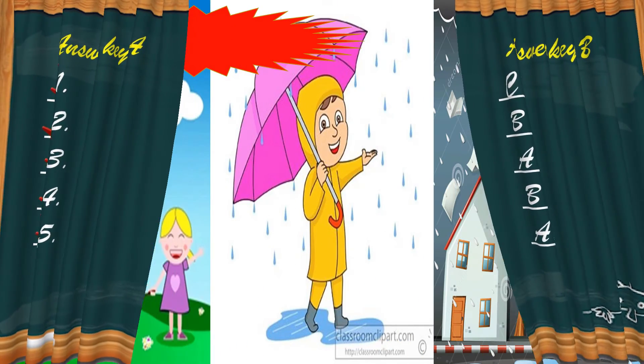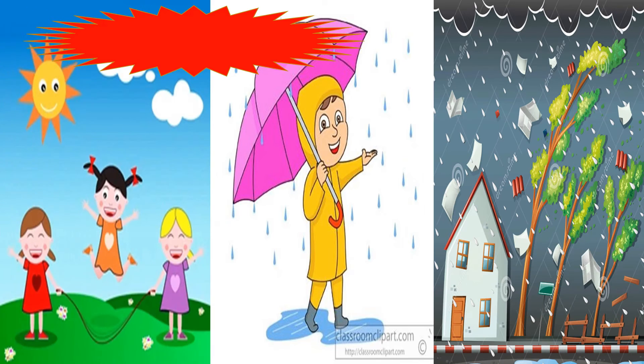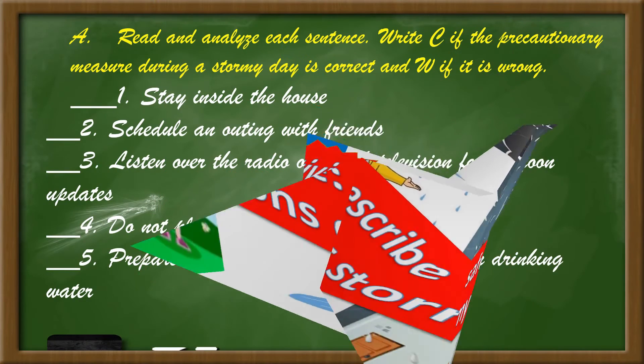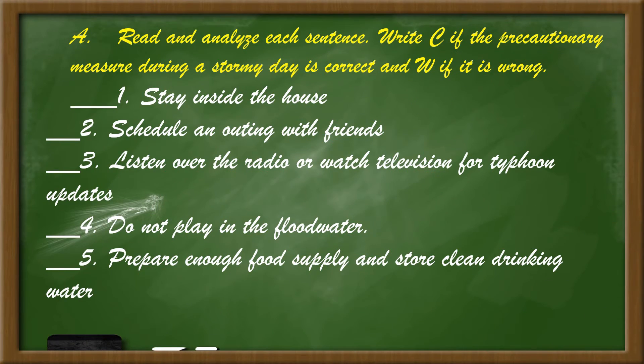Okay, now let us proceed to activity number 2. Describe safety precautions during stormy days. Read and analyze each sentence. Write C if the precautionary measure during a stormy day is correct and W if it is wrong. Number 1: Stay inside the house. Number 2: Schedule an outing with friends. Number 3: Listen over radio or watch television for typhoon updates.